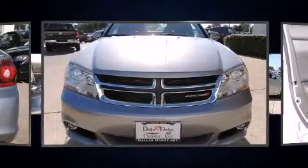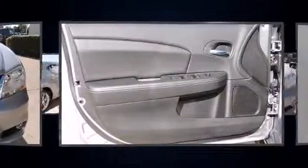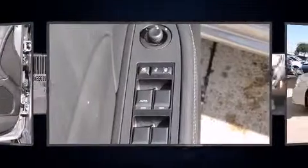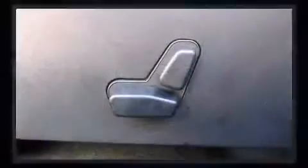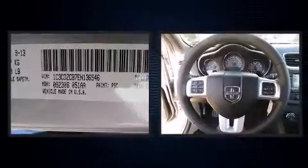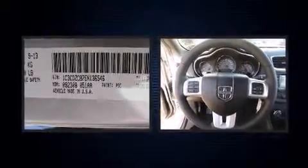A wealth of standard features means that you no longer have to sacrifice, such as remote keyless entry, a tachometer, voice-activated navigation, speed-sensitive wipers, a trip computer, and one-touch window functionality. Premium sound drives six speakers, providing you and your passengers a sensational audio experience.